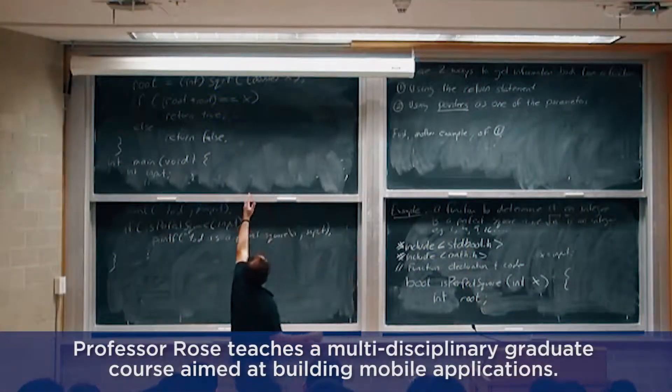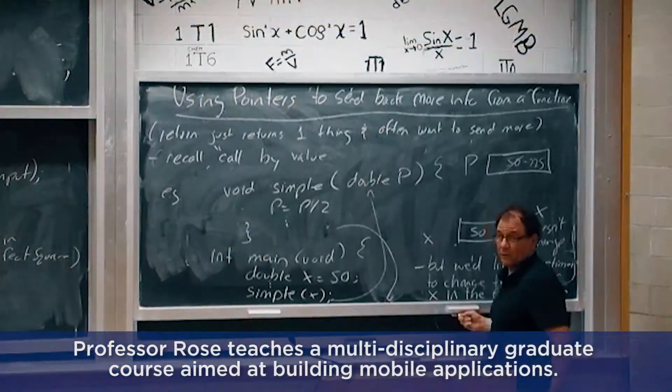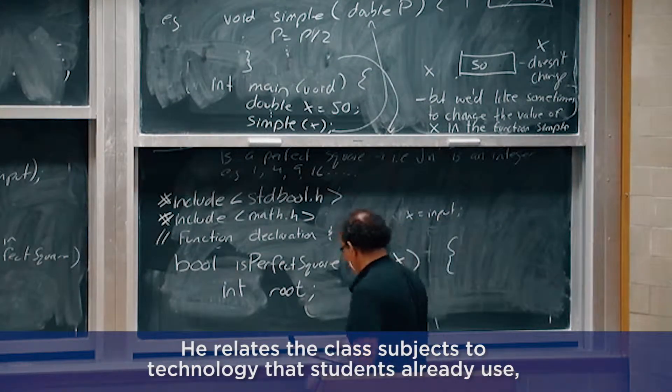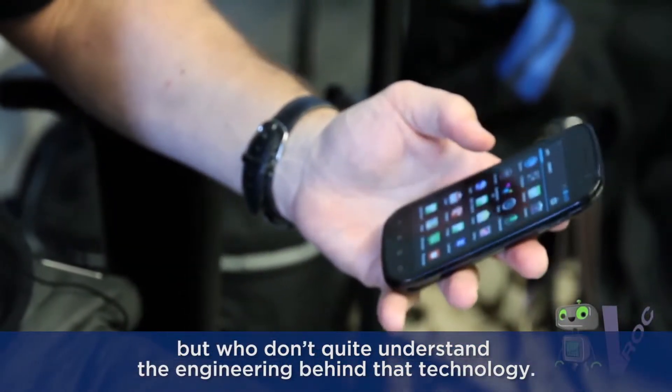Le professeur Rose donne un cours multidisciplinaire de cycle supérieur portant sur la création d'applications mobiles. Il fait le lien entre les matières traitées en classe et la technologie que ses étudiants utilisent déjà sans en comprendre tout à fait l'ingénierie sous-jacente.